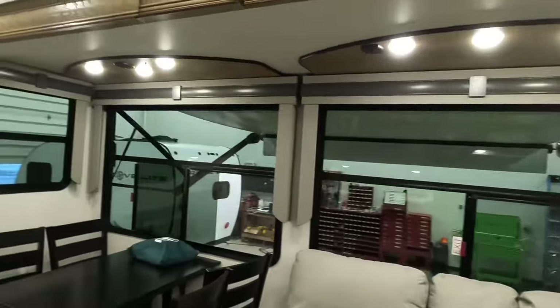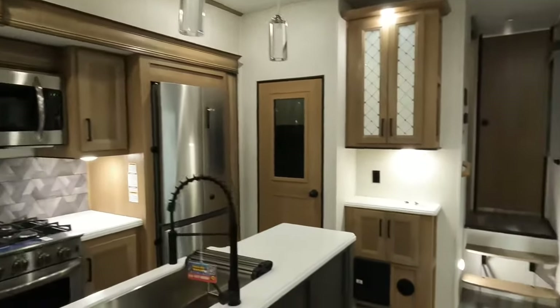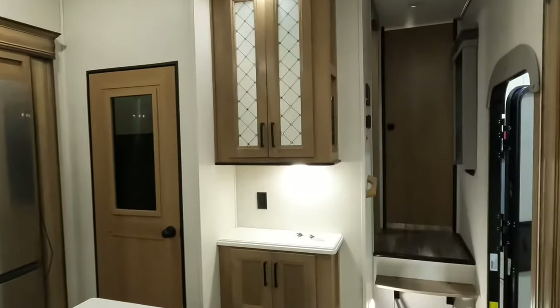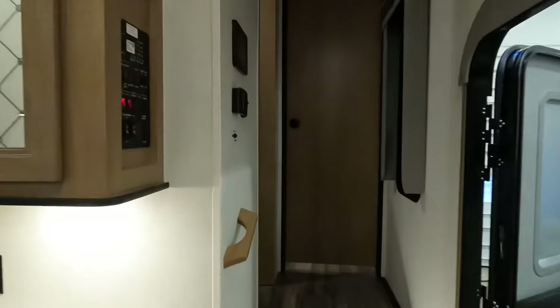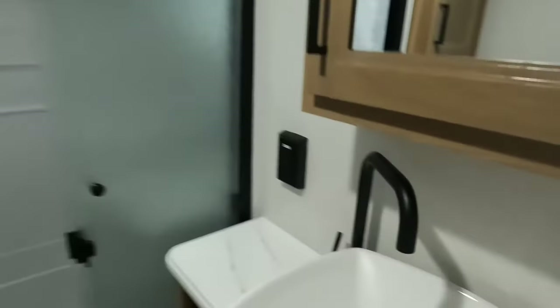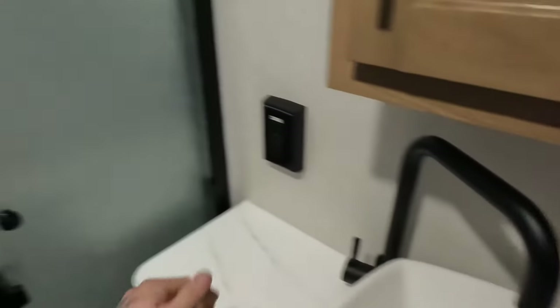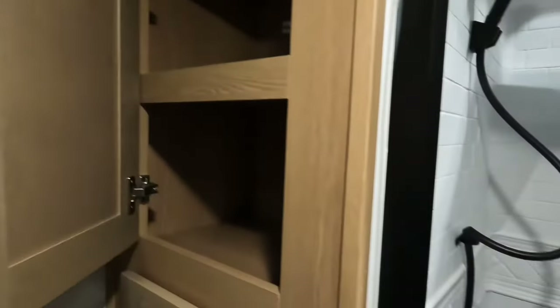The way we do it is you're going to spend about two, maybe two and a half, three hours walking through a coach like this. They're going to show you what all the buttons and all the bells and whistles do, how all the fixtures work. That's the importance of having water on board, making sure there's no leaks, making sure all the doors close, making sure the cabinets open and close.